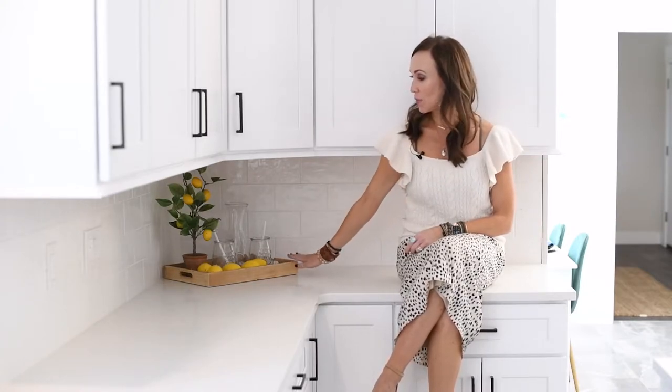When it comes to the kitchens and bathrooms, always clear off the counter space as much as possible. You can always leave a really cute display like we see here, but otherwise clear them off and clean them off.